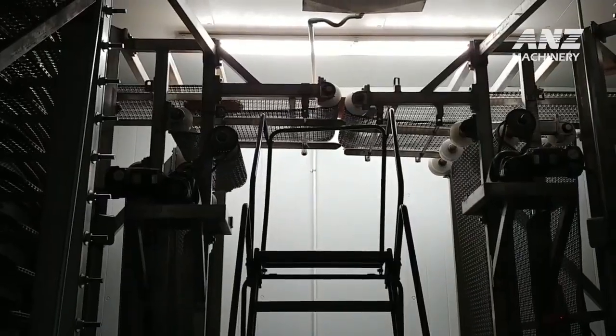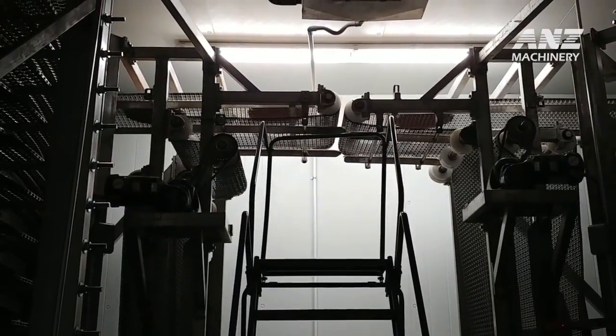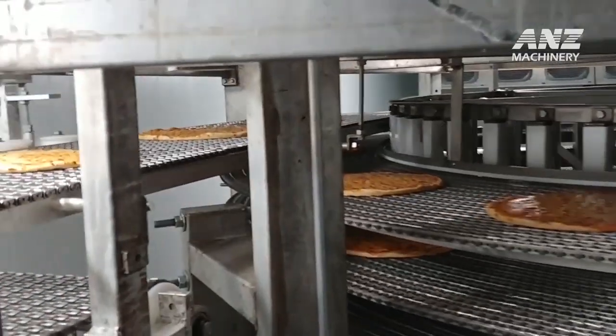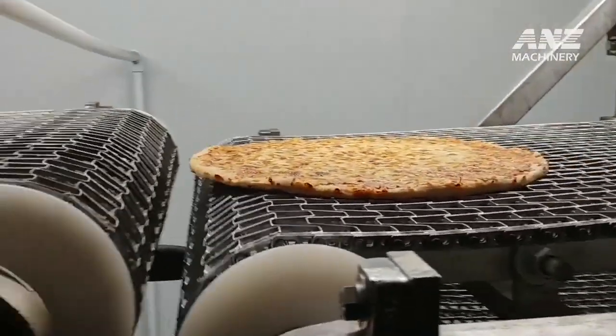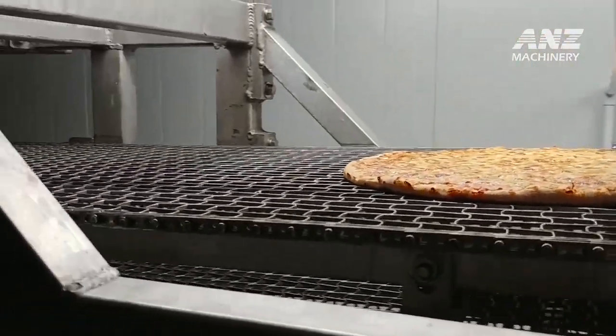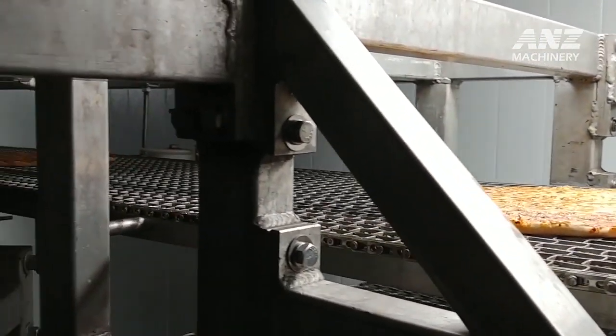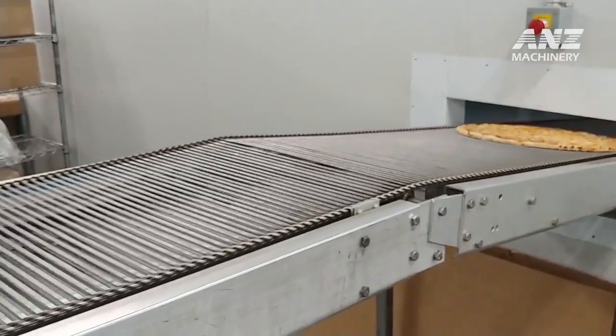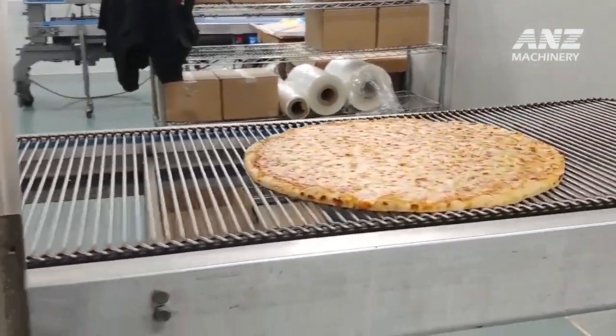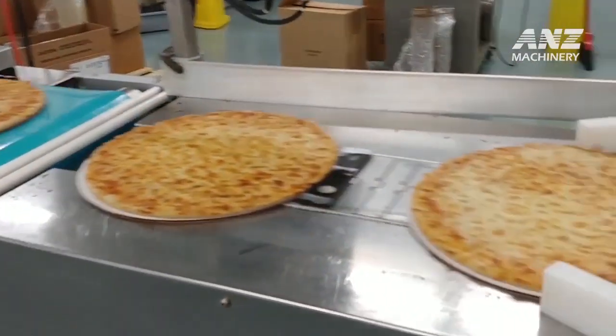After cooling, the dough is topped with sauce, cheese, and a variety of toppings before moving into the baking stage. Raidmaker's ovens are designed to bake pizzas evenly, with precise heat distribution that ensures a crispy crust and perfectly cooked toppings. These industrial ovens use advanced temperature control systems, which allow the team to adjust the baking environment according to the specific needs of each recipe.